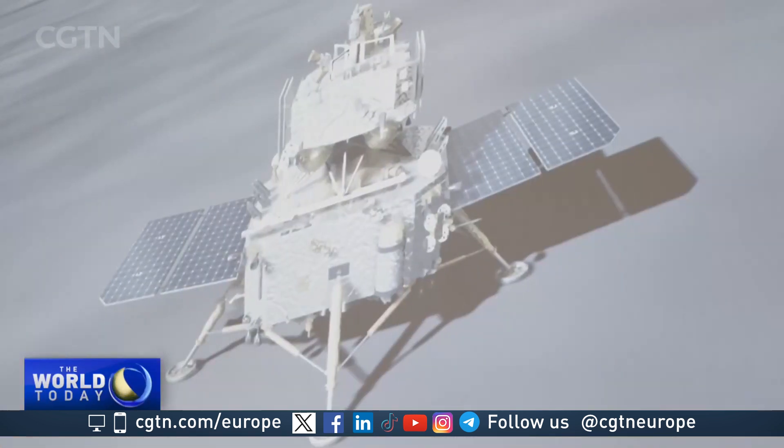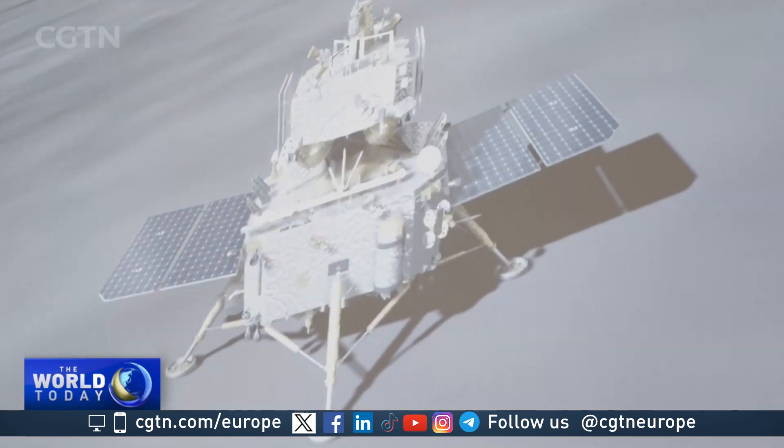I feel very excited, but I dare not relax because we're going to start the key part of this mission: collecting samples from the far side of the moon.